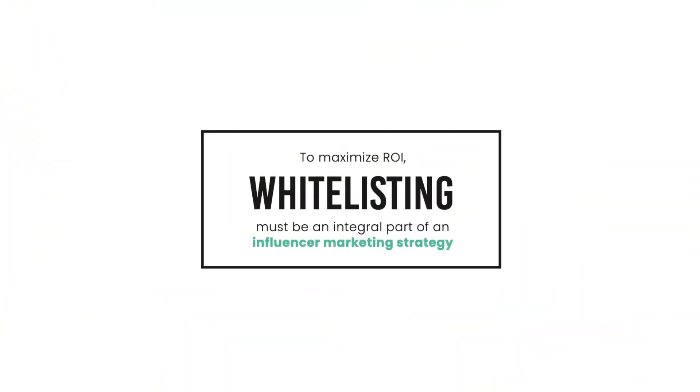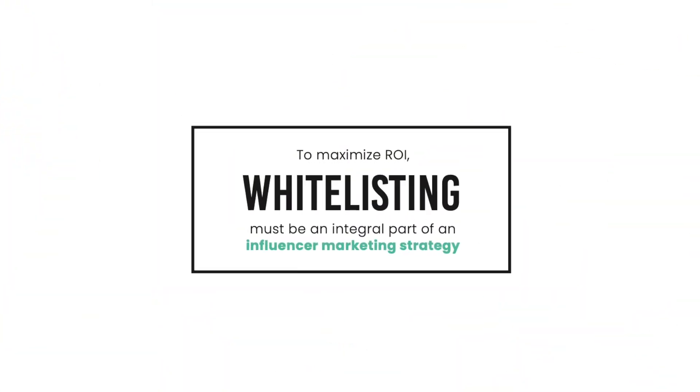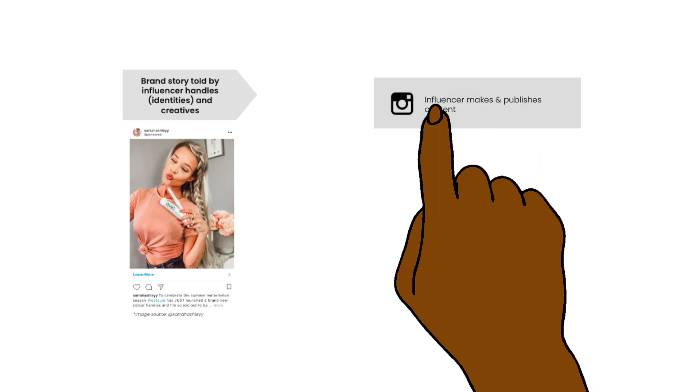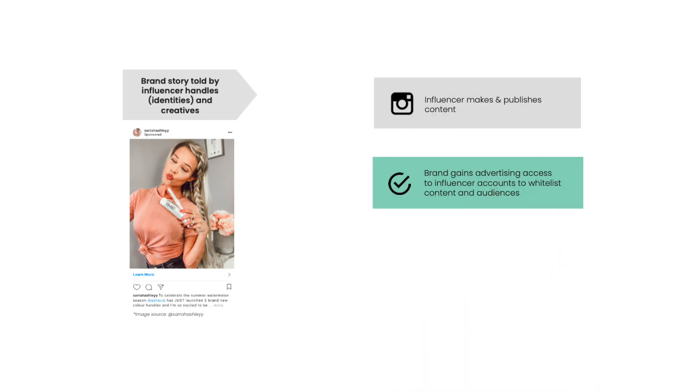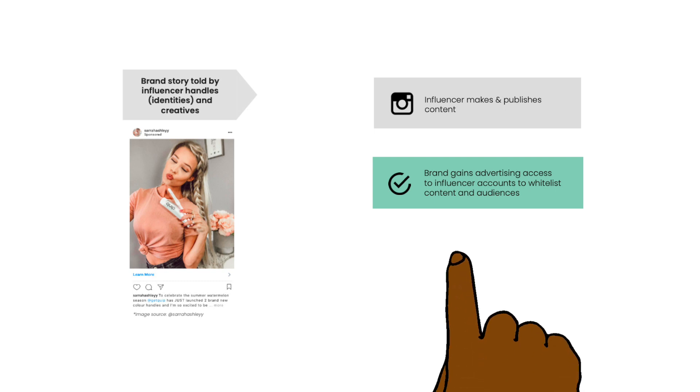To maximize ROI, whitelisting must be an integral part of an influencer marketing strategy. Here's how it goes: once the influencer publishes their content, the brand then gains advertising access to the influencer accounts through Lumanu to whitelist their content and audiences, reaching way more potential customers.